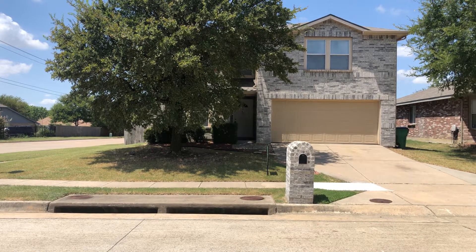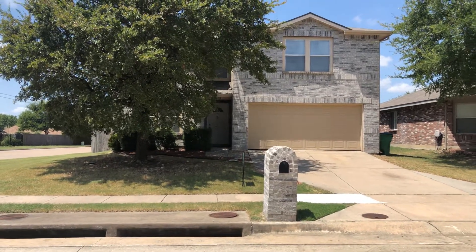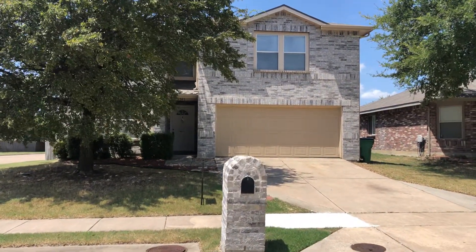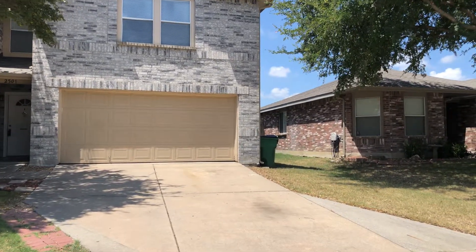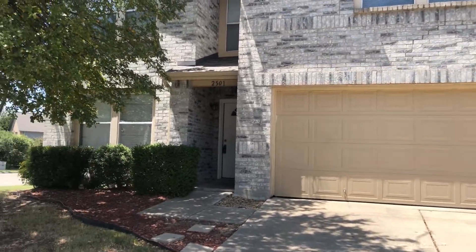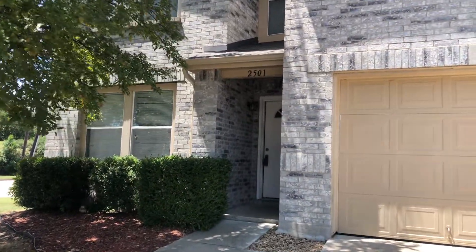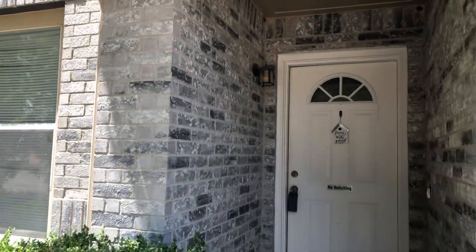This afternoon we will be touring 2501 Buckskin Drive in McKinney, Texas. This is a two-story home. Let's take a look inside. It is located on a corner lot so it is very spacious, and we are making our way to the front door of the property.